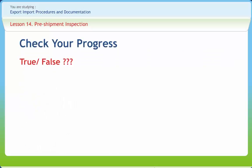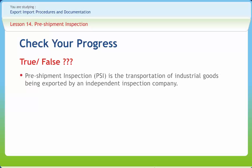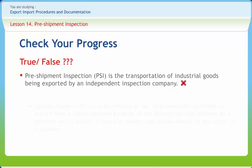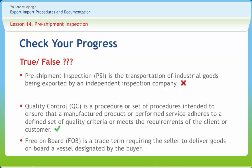Let us check our progress now by determining whether the following statements are true or false. Pre-shipment inspection is the transportation of the industrial goods being exported by an independent inspection company. Quality control is a procedure or set of procedures intended to ensure that a manufactured product or performed service adheres to a defined set of quality criteria or meets the requirements of the client or customer. Free on Board (FOB) is a trade term requiring the seller to deliver goods onboard a vessel designated by the buyer.